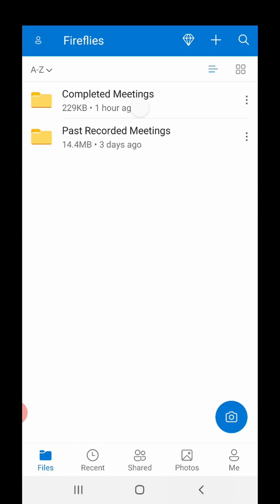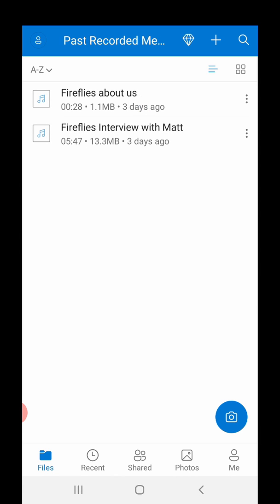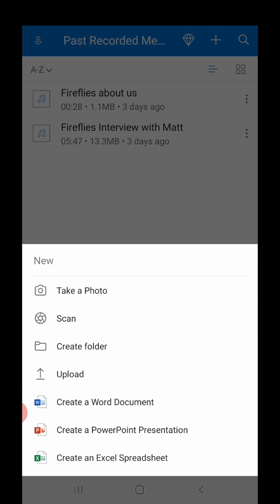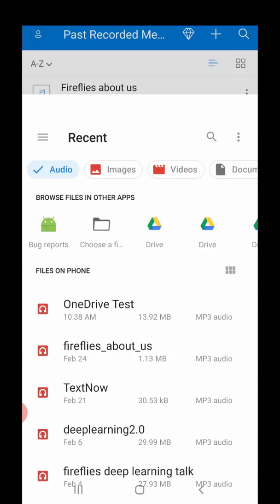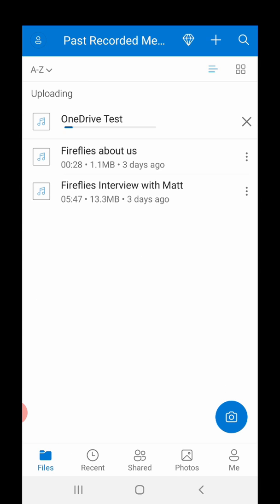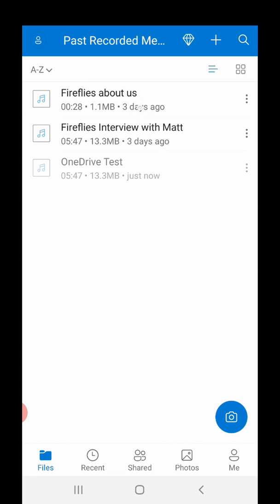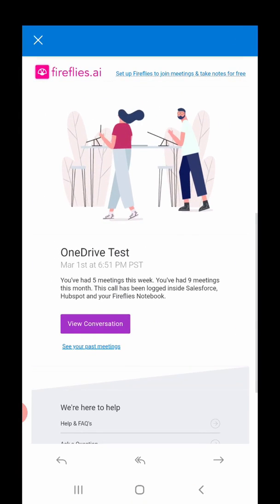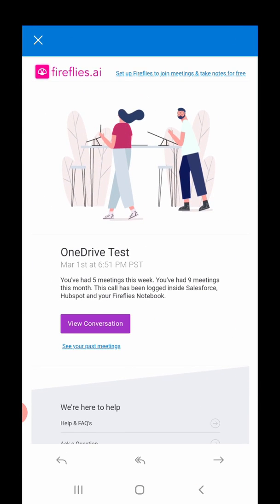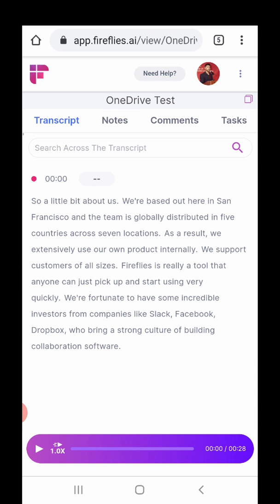On top of that, we have this other custom integration with OneDrive, where if you had previously recorded audio calls, you can drag and drop them into a recorded folder. When you upload that MP3 or audio file, Fireflies will automatically process it. In a few minutes, I will get a notification in Outlook through my email, and I can go and see the entire transcript. It's only 30 seconds, but I can see the transcript.